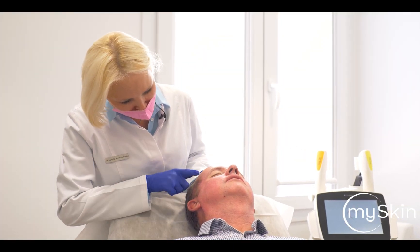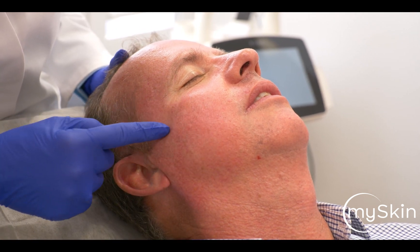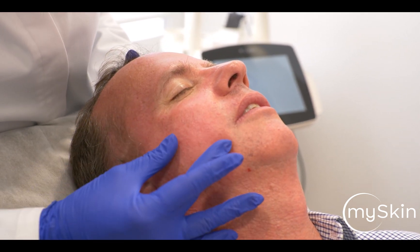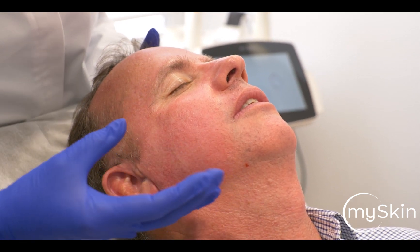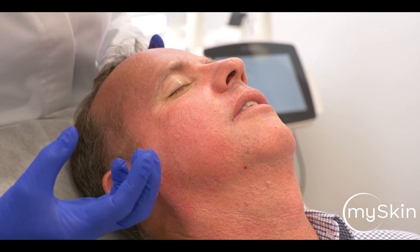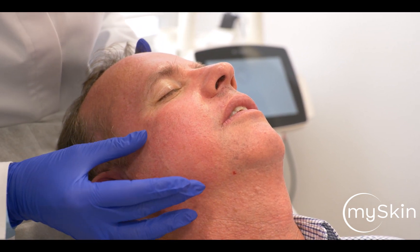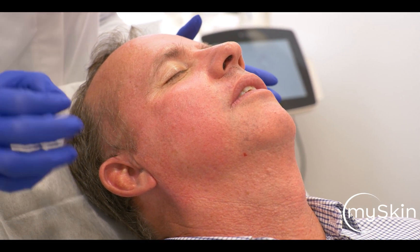We do have some sun damage here, especially on the forehead and a little bit also on the cheeks. We see some brown pigmentation. Then we do see a diffuse redness and a lot of capillaries. He has a type of rosacea — not an inflamed type, but a rosacea with erythematotelangiectatic features. So we have this mixed condition, which is a fantastic condition to improve with the Nordlys.